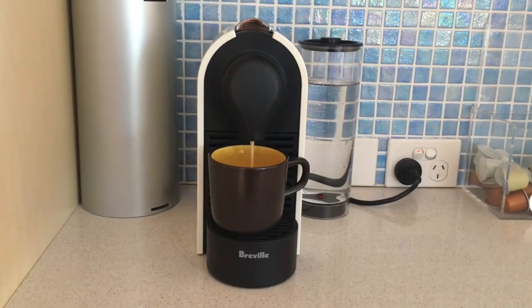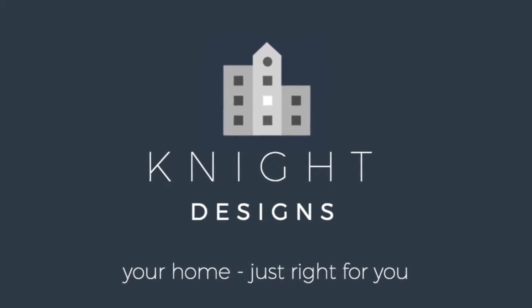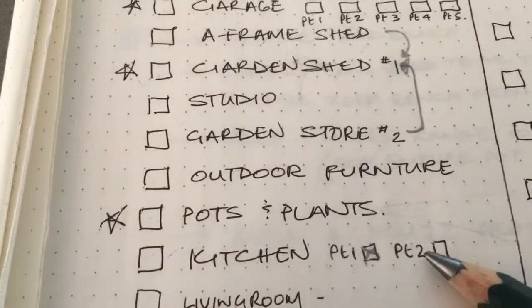It's day 16 of the Great Declutter. Down here to the kitchen — it's kitchen part two. Hello and welcome back. It's day 16 and I'm over halfway through the 30 days of the Great Declutter. So today I'm back in the kitchen.